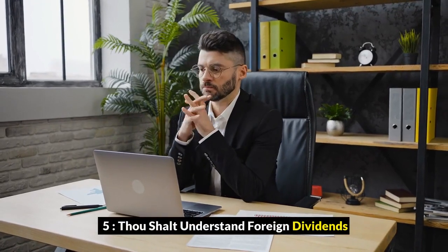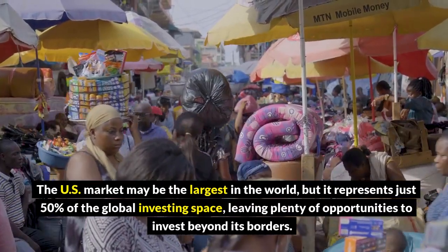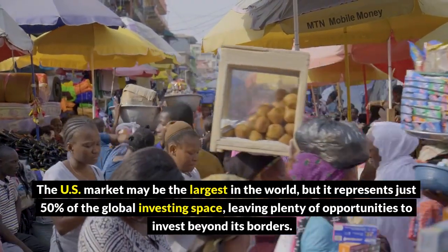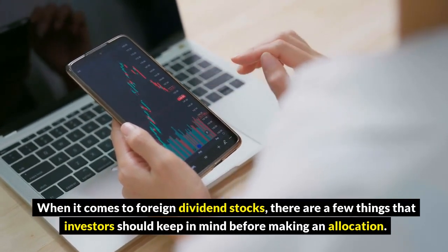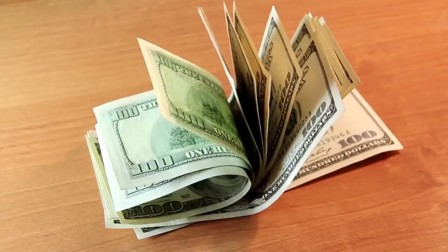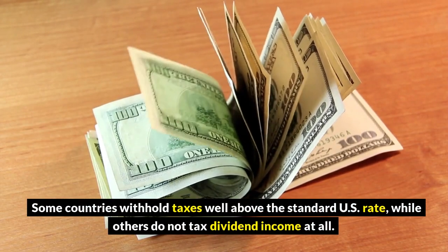5. Thou shalt understand foreign dividends. The U.S. market may be the largest in the world, but it represents just 50% of the global investing space, leaving plenty of opportunities to invest beyond its borders. When it comes to foreign dividend stocks, there are a few things investors should keep in mind before making an allocation. Taxes are the first thing to keep in mind — some countries withhold taxes well above the standard U.S. rate, while others do not tax dividend income at all.